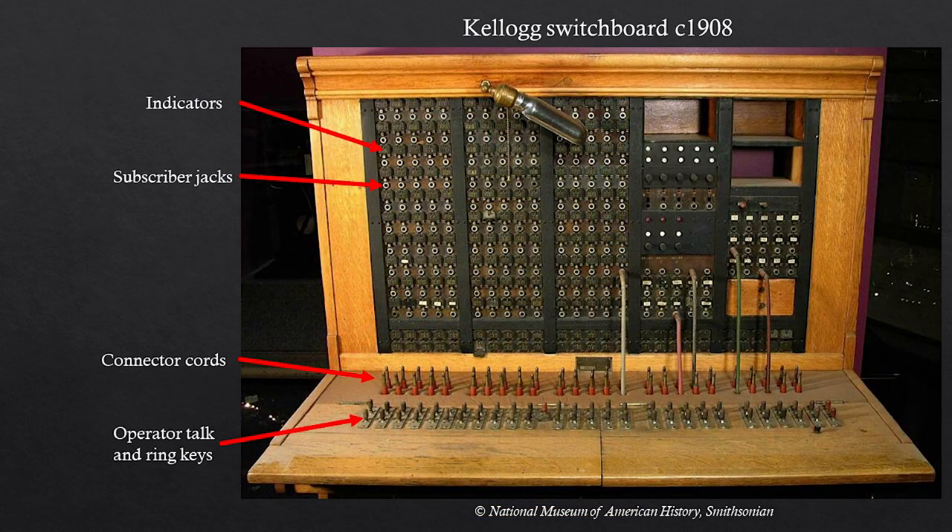What is going on on the operator's end? Here's a switchboard from about 1908. When your electrical current comes from your phone to the switchboard, a little indicator will either pop open if it's manual, or a little light will come on above your personal subscriber jack. The operator will connect her earpiece to your jack and say, 'Number please — who are you trying to reach?' You tell her the phone number, and she would use connector cords to connect your jack up to whatever jack of the person or business you were trying to reach. She would then flip a little switch that sends a current down to that person's telephone, sets off the ringer. Once the connection is established, she unplugs her headset and moves on to the next person. That's the basics of how this works.